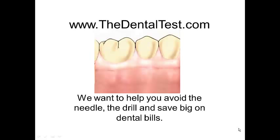Hi, this is Dr. Nolfe for the Dental Test. We want to help you avoid the needle, the drill, and save big on dental bills in the future.